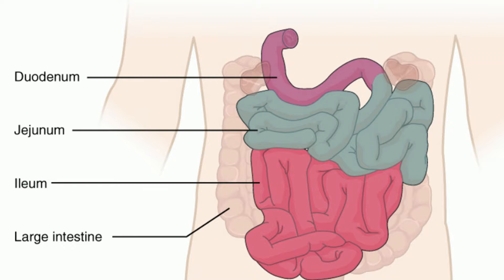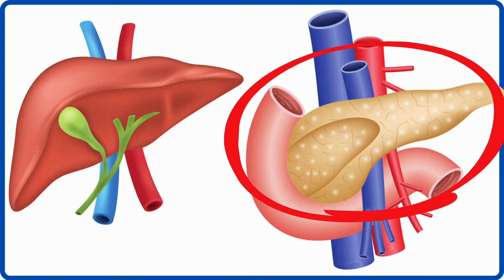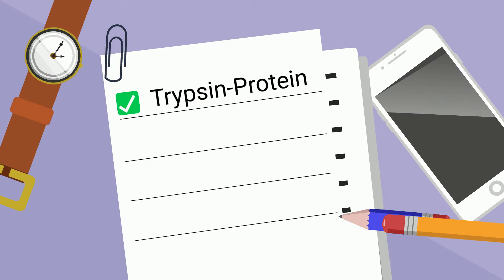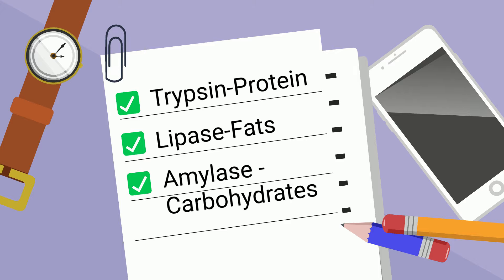When the chyme from your stomach enters the small intestines, chemicals and mucus are released. The mucus helps counteract the acid of the stomach. Next, enzymes from the pancreas are released: trypsins to help digest proteins, lipase to help digest fats, and amylase for carbohydrates.